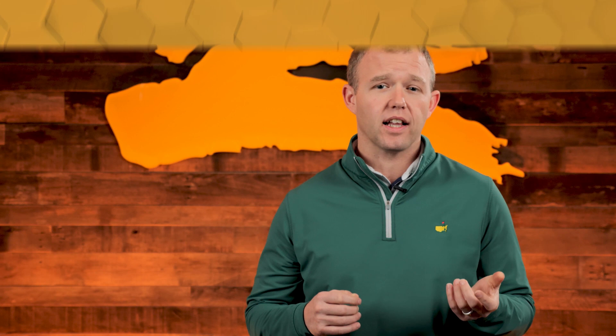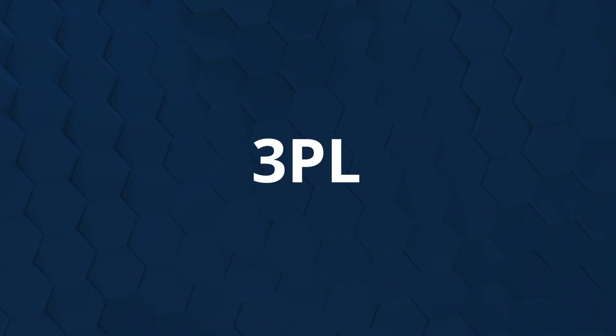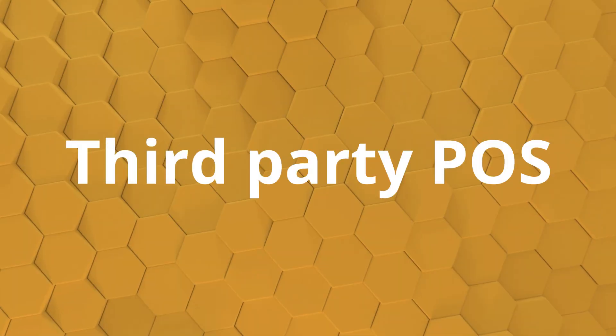Now let's talk integrations. Why start from scratch when most integrations share common data elements regardless of the external provider? Sunrise 365 offers an integration framework that lets you quickly start on integrations to systems such as PLMs, 3PLs, e-commerce sites, or even third-party POS systems.